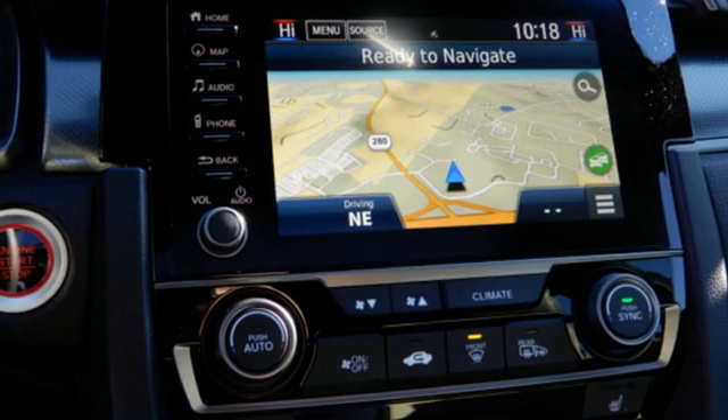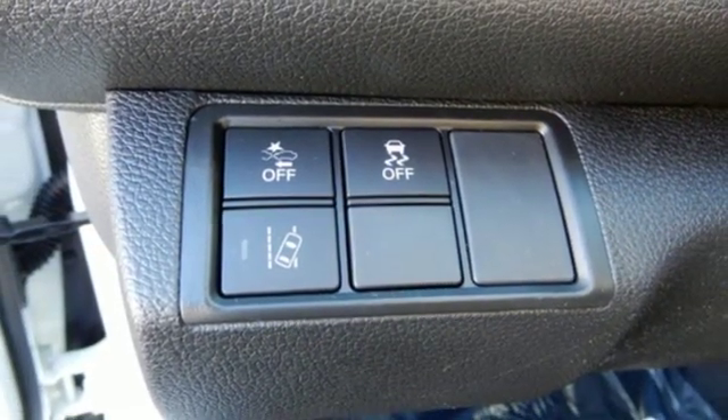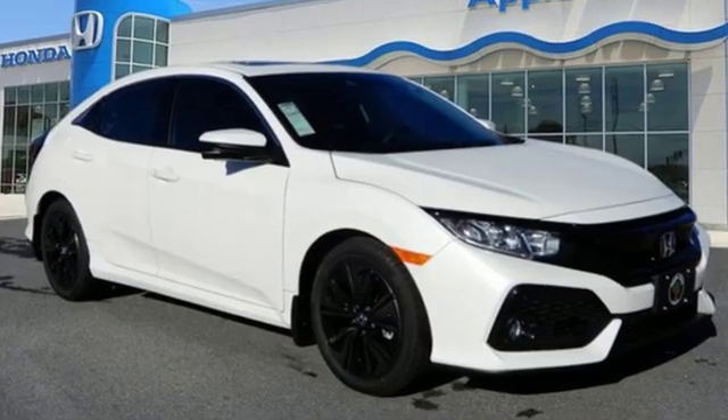Keyless entry doors and push button start proximity key, dual zone climate control, continuously variable automatic transmission, express open and closed sliding and tilting sunroof, gas pressurized shocks, and turbo inline four-cylinder engine.